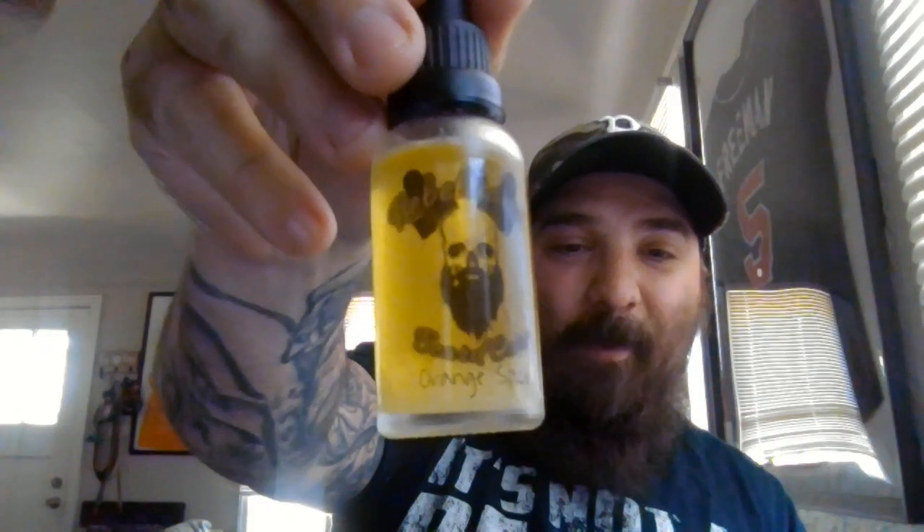What's up everybody, welcome back to the channel! Thank you guys so much for being here today. I've been waiting to do this review for a long time. I'm talking about a company out of Charlotte, North Carolina — the owner's name is Vinnie. We are talking about Rebellious Beard Care. Vinnie's website was down for a little bit, so I wanted to wait until I had all the information to make sure I was telling you guys the right information.